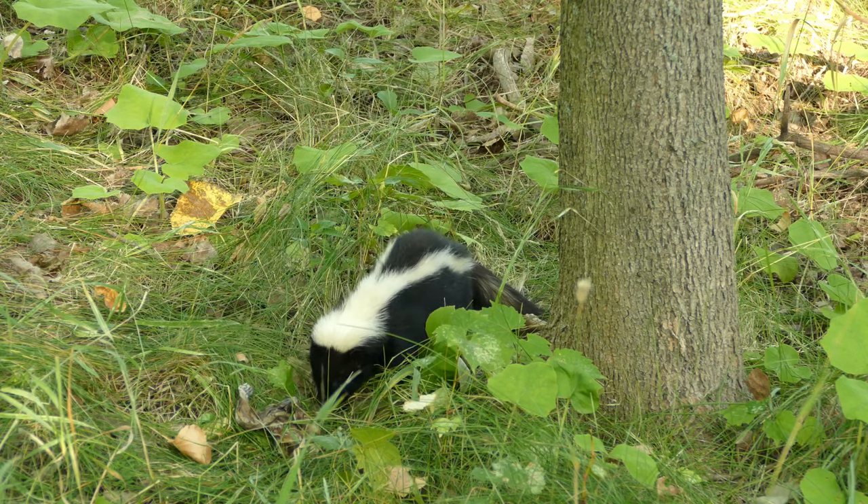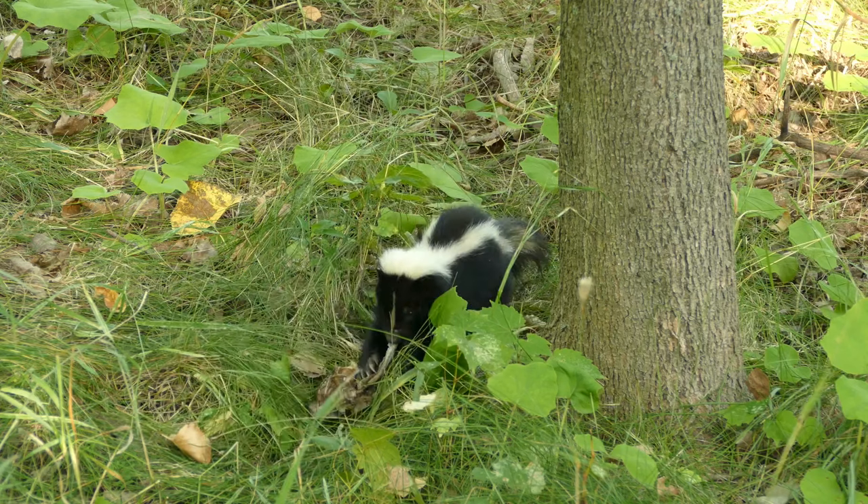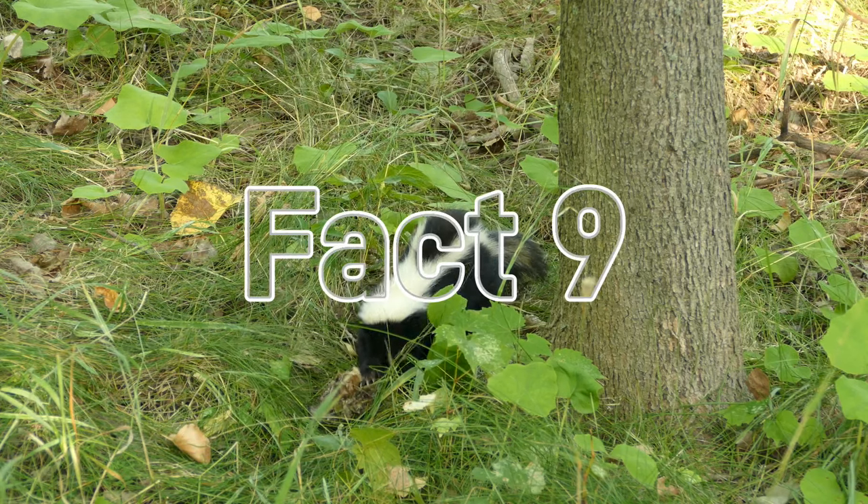Fact number eight: skunks are nocturnal, meaning most active during the night. During the day they tend to rest in dens or nests that they find or dig themselves using those big claws.